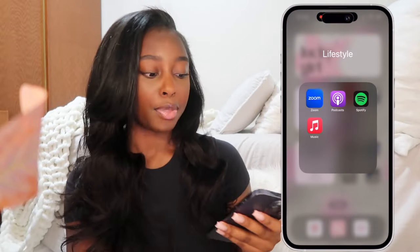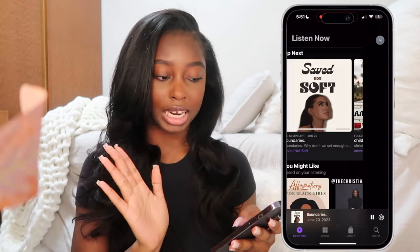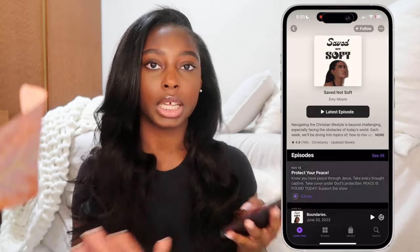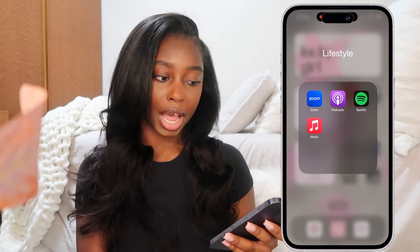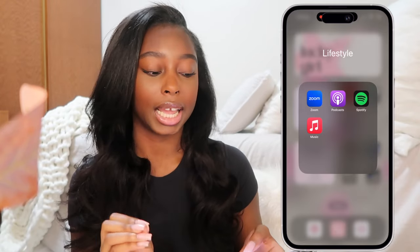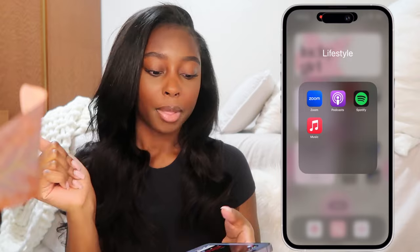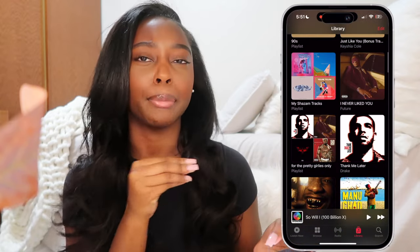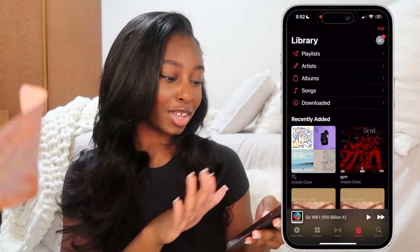In my lifestyle folder I have Zoom, which I use to log on to some of my classes when it's online. Then I have my Podcast app - right now I'm listening to 'Saved Not Soft' and I love it. The host is Emmy Moore and she talks about boundaries as it relates to Christ. I only like to listen to Christ-related podcasts. I have Spotify but I don't really use it - I only downloaded it to transfer a playlist from a fitness class instructor to Apple Music. Right now my Apple Music is scattered because I'm making the switch from secular to Christian music.